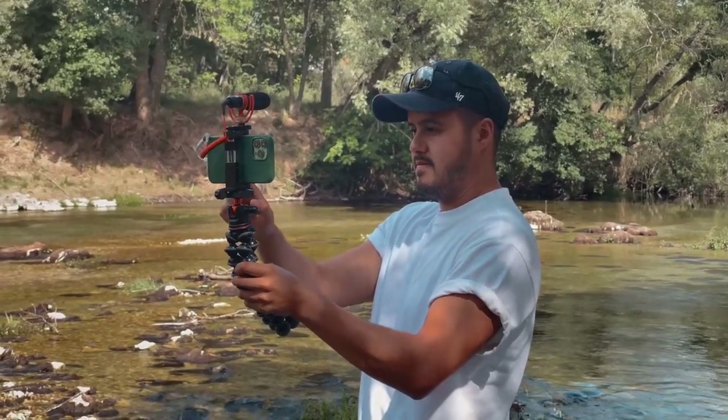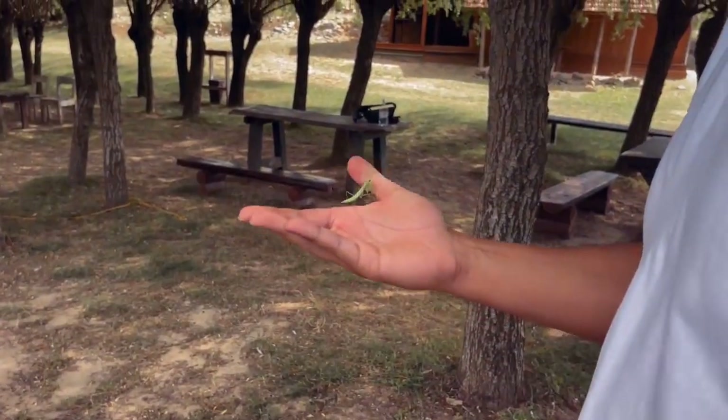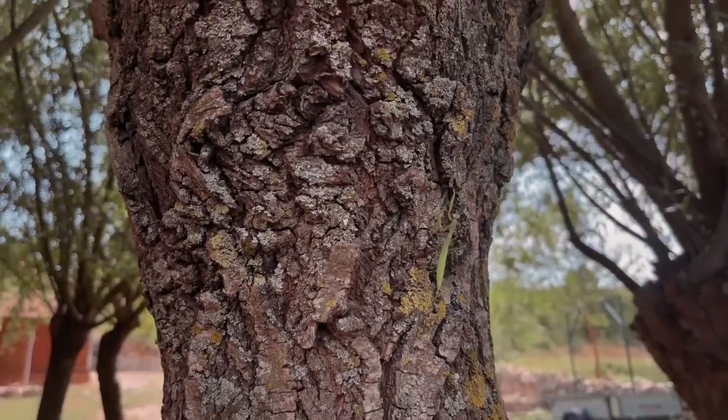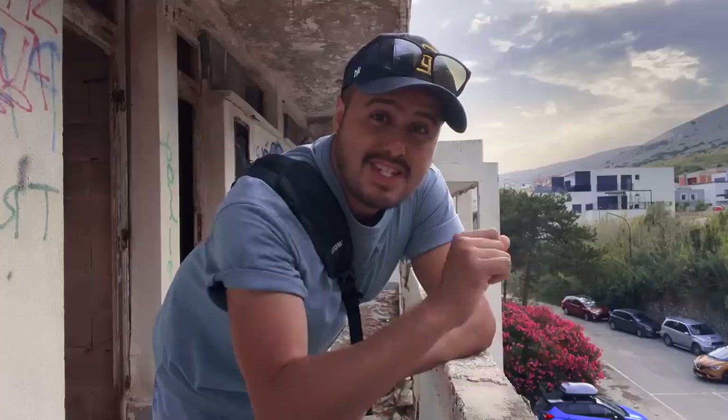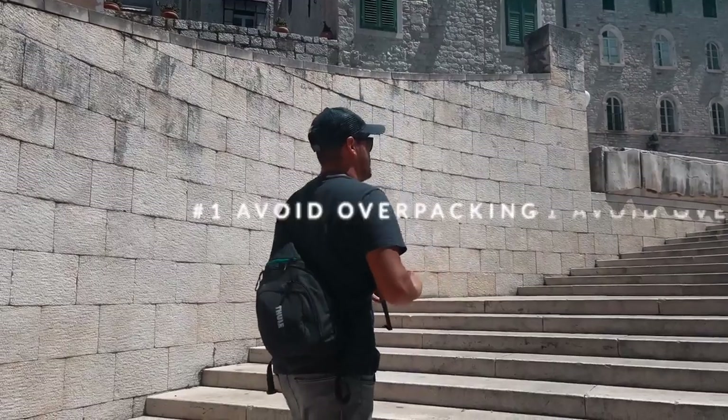It really doesn't have to be difficult. Most smartphones nowadays can produce high quality video with the right know-how and practice — you can get great results out of your smartphone. So the first tip I have for you guys when it comes to creating your travel vlogs is to avoid overpacking.